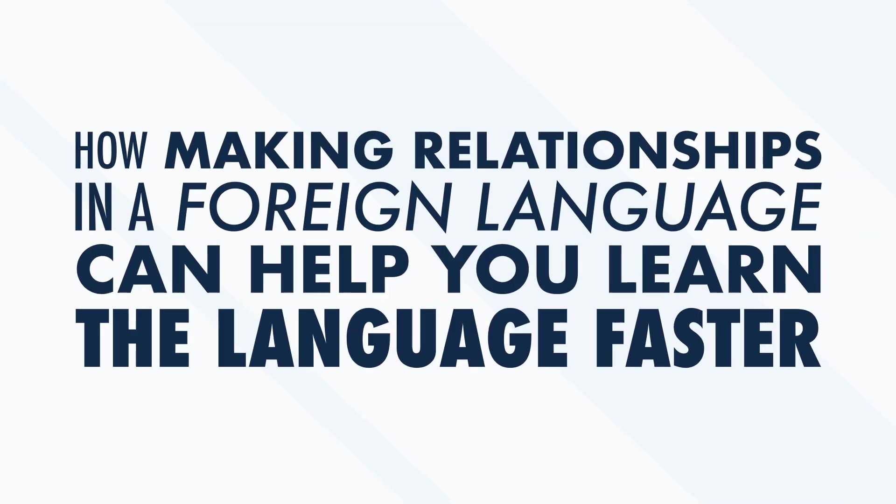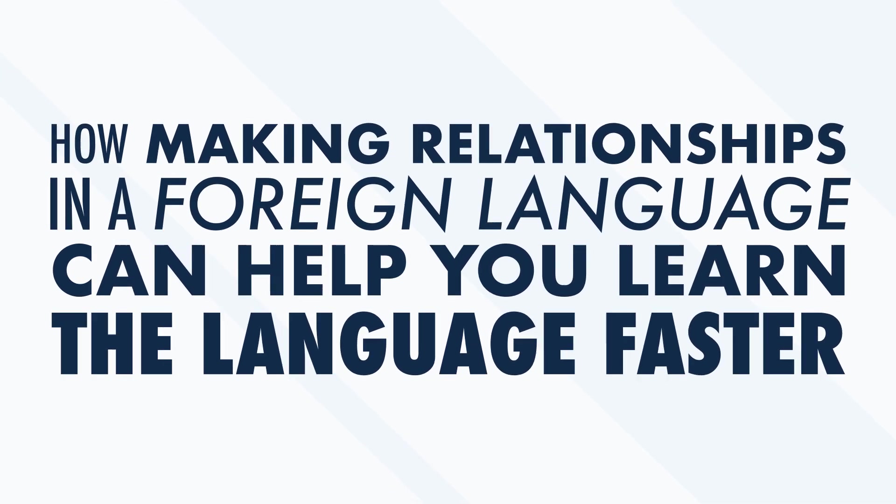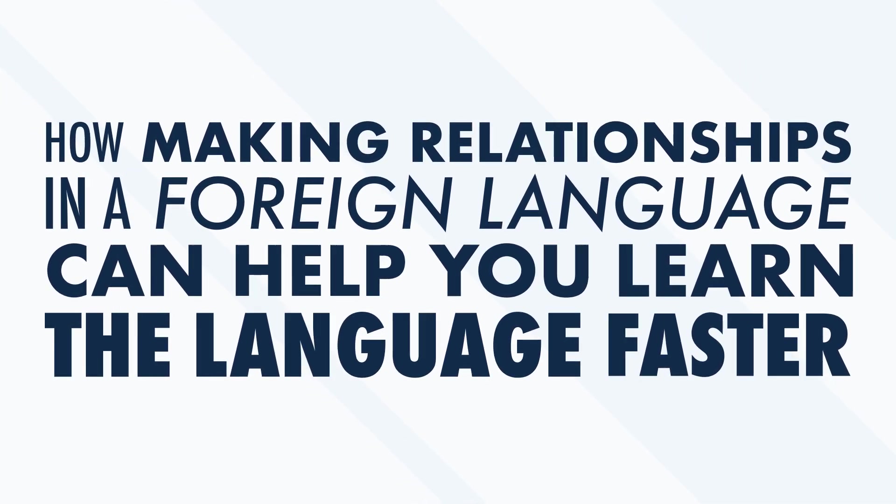Being able to speak freely with native speakers is an amazing ability. But being able to speak freely to a whole new group of people opens you up to possible new relationships. Most people don't realize that spending time to build relationships in a foreign language can actually help you improve your language skills dramatically. In this video, we look at how making relationships in a foreign language can help you learn the language faster.